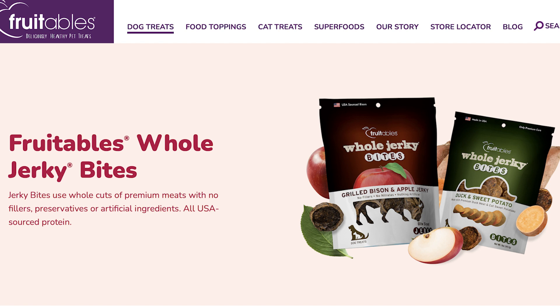The whole jerky treats come in bacon and apple and turkey and sweet potato, with a new flavor coming out soon — grilled bison and apple. I did try them with my dogs. They're 20 calories each, and the ingredients are great, but they did affect my dogs' guts. They ended up having softer stools and some uncomfortable gas. So for my guys, they're too rich.